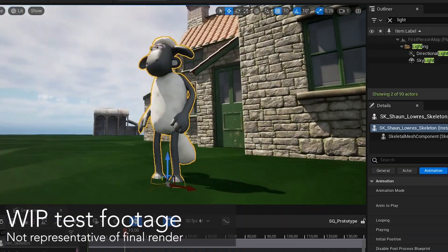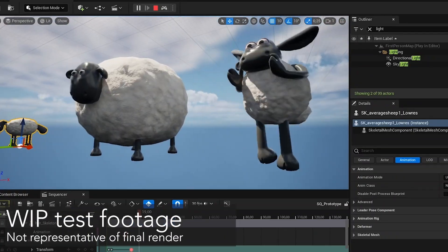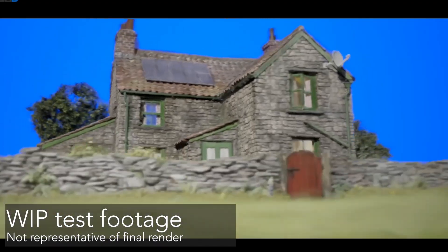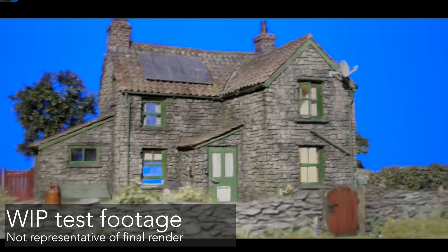We've also made progress on character models and animations. Finally, we're testing innovative methods for asset creation, like 3D Gaussian splatting. We'll spend the next weeks continuing to work on our blockout and introducing more and more of our pipeline into production.